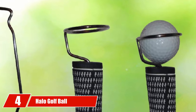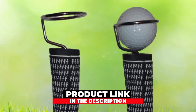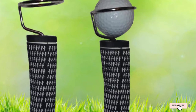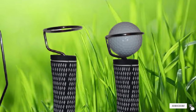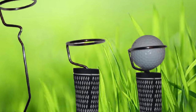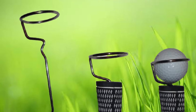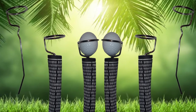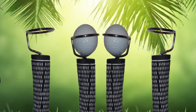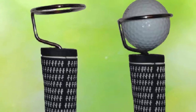Next at number 4, we have the Halo Golf Ball Pickup Tool. This is one of the best golf ball retrievers that is effective, easy to use, and very lightweight. The strength: it is made from a durable and high-grade spring metal that is heated and hardened with a nickel-plated design.